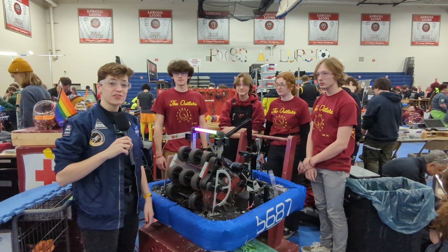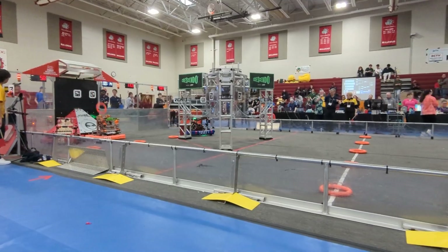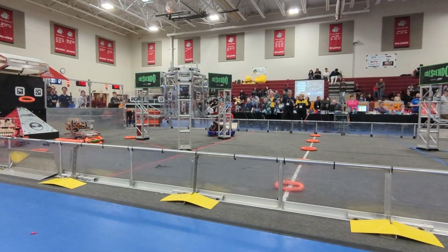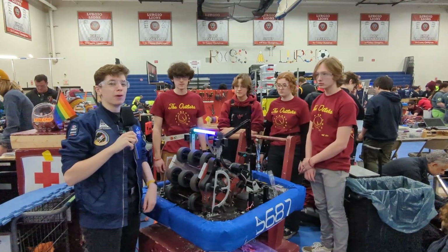Hey everyone, I'm here at the official Week Zero event with Team 5687, the Outliers. They're here to tell us about their stellar robot that they have this year with their intake, shooter, and programming capabilities. Coming up next on Behind the Bumpers.